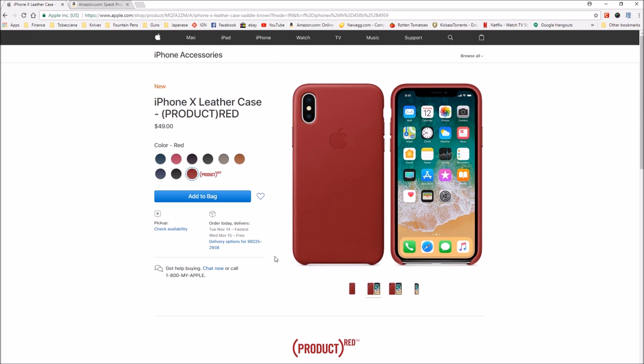Every RED purchase brings us a step closer to an AIDS-free generation. So I'm kind of leaning towards the saddle brown, but maybe I want to be a little crazier. The red is interesting. Maybe the dark aubergine — I kind of like that, the purpley black. It's not too crazy, but it has a little dash of color to it. Or maybe the pink fuchsia or the Cosmos Blue. We're going to have to decide on that.